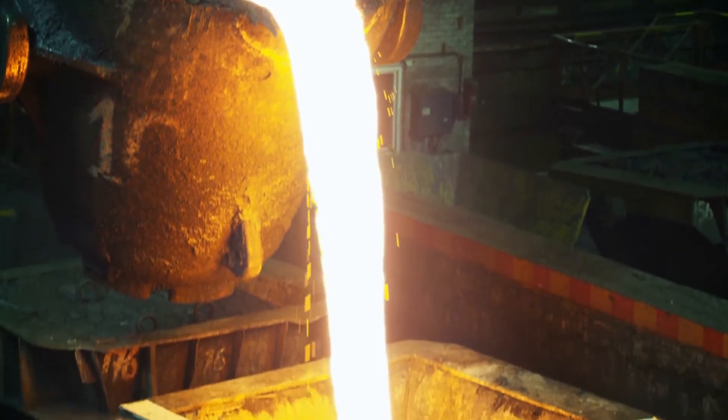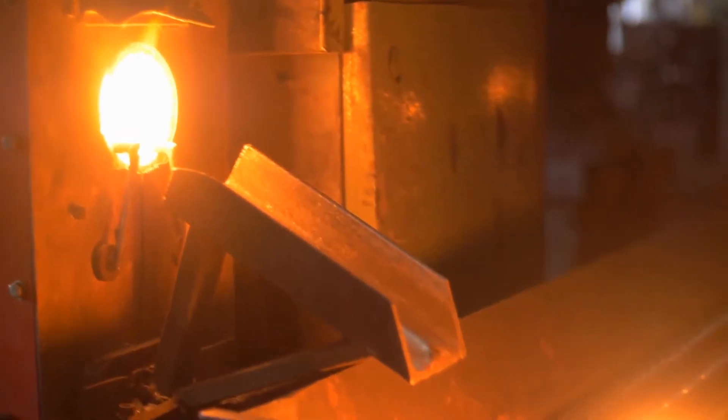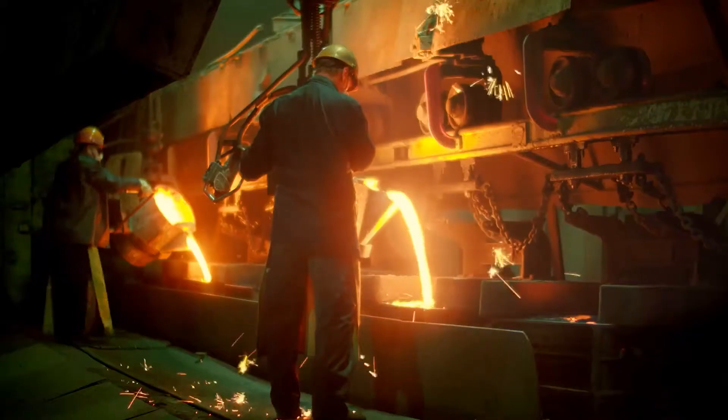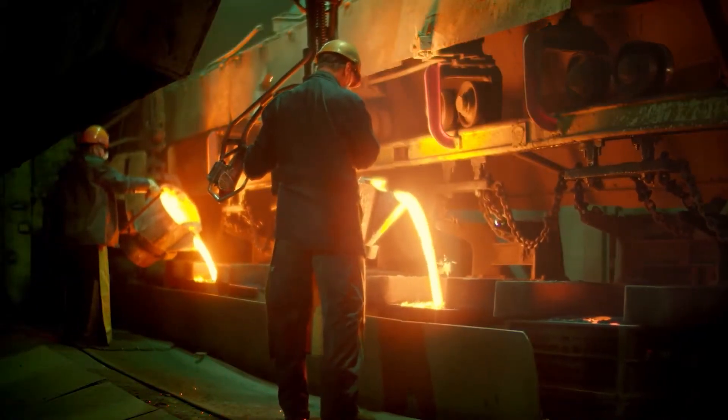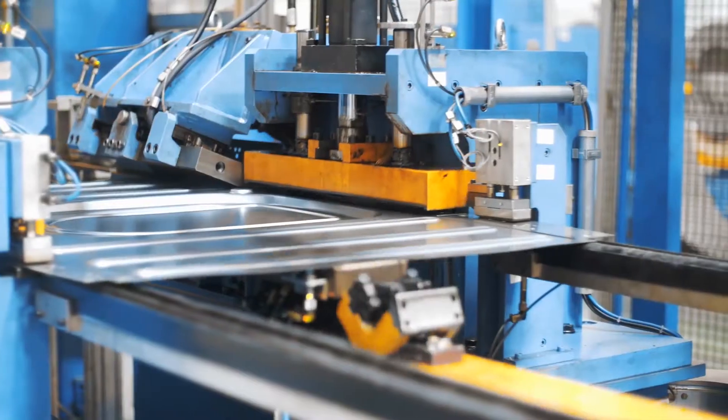In the furnace, garbage under the influence of pressure and thermochemical treatment breaks down into three elements: liquid metal, solid inorganic slag, and a mixture of gases known as synthesis gas. This mixed metal alloy is suitable for metallurgic use. Slag is an excellent raw material for the manufacturing of building materials and road surfaces.